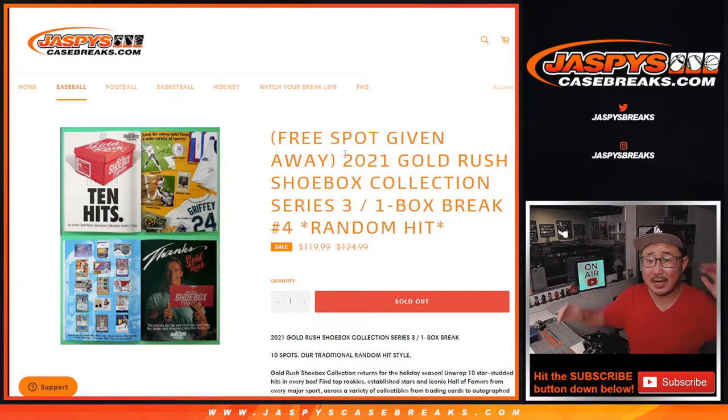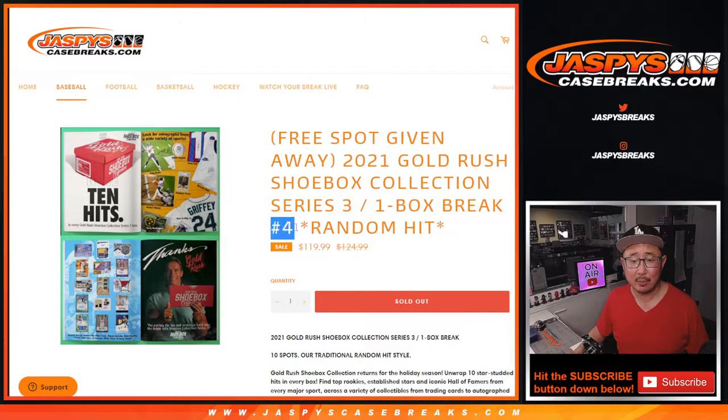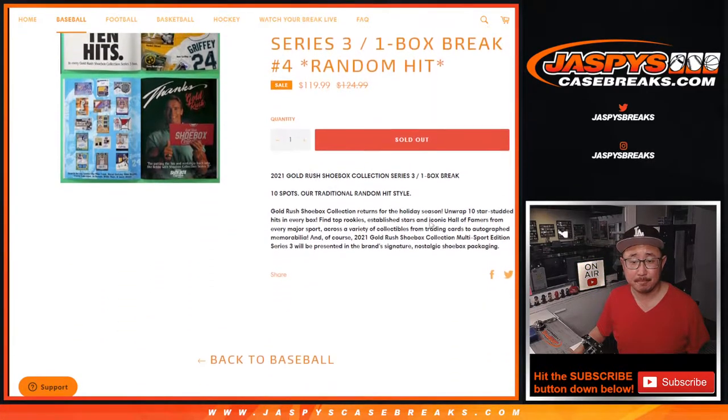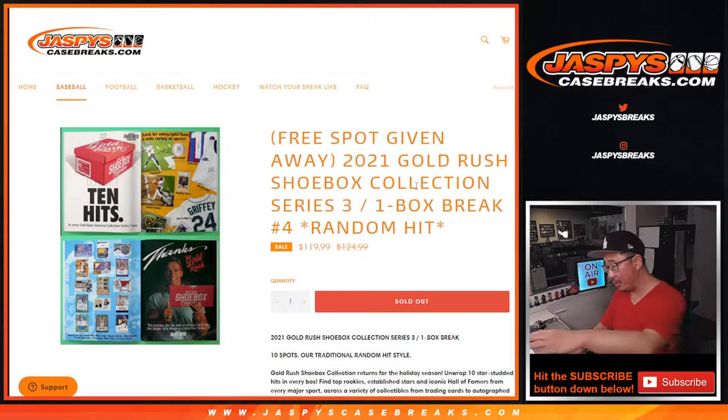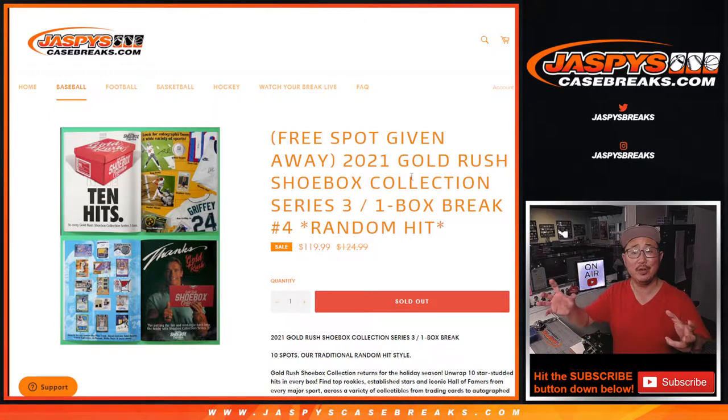Hi everyone, Joe for JaspiesCaseBreaks.com coming at you with 2021 Gold Rush Shoebox Collection Series 3, One Box Random Hit Break Number 4. So basically our traditional random hit style — we're going to pull all the hits out of this Gold Rush shoebox right here, type them in, randomize your names, randomize the hits, and match you up with something.